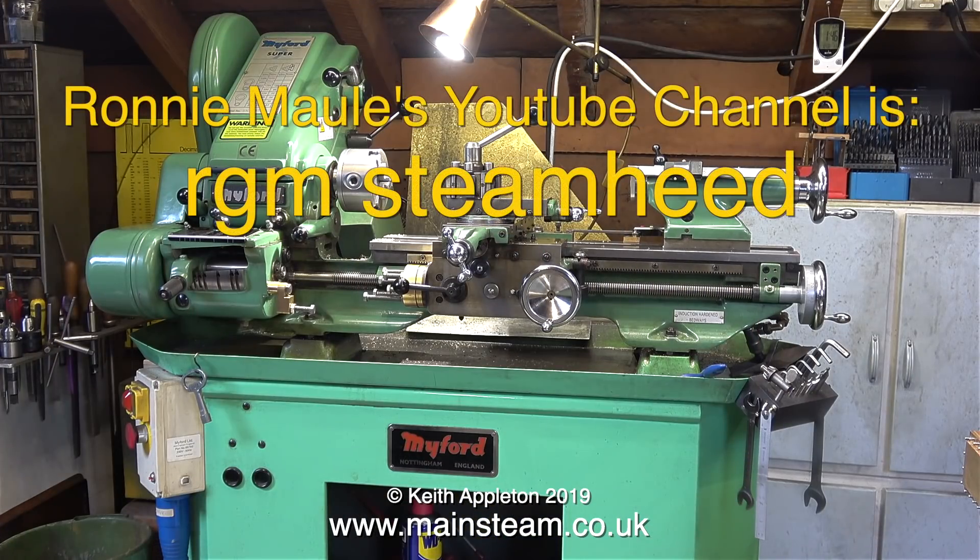Ronnie's channel is called RGM Steam Heed — 'heed' being the pronunciation of the word 'head' in Scottish, but spelt H-E-E-D. I'll put a link at the front of this video and I've put it on the screen as well.